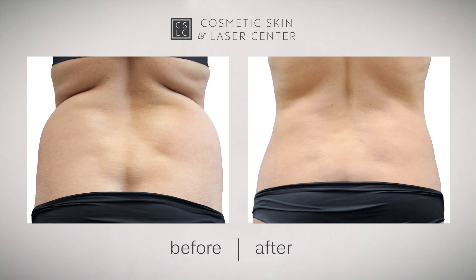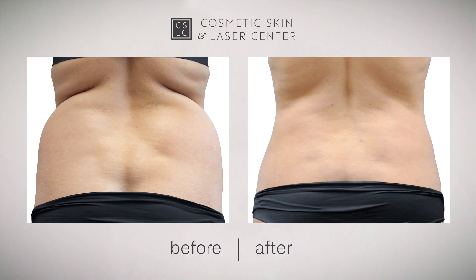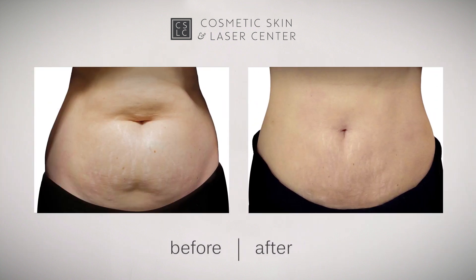Of course, your packet of information will discuss all this in much more detail. Let's talk about results. It's not uncommon to wonder if this worked for a few weeks, because you're swollen from this procedure. Most of our before and after pictures are taken at about 2 or 3 months, but the best results are seen at 6 months — that's when all the skin tightening is complete.